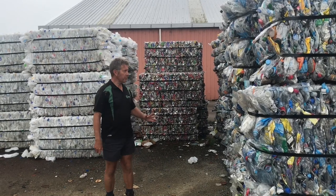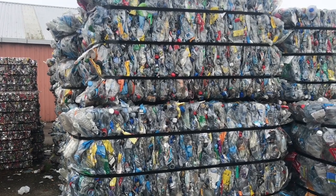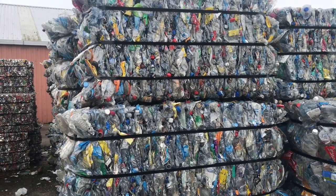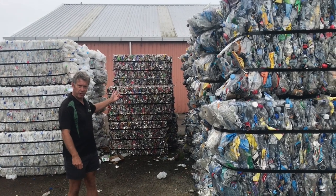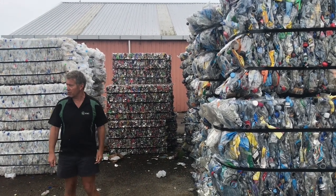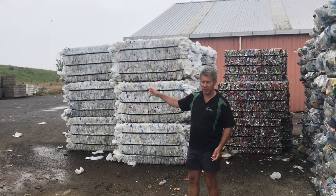Here are some of the bales that we've made. This is your PET, so this will go back to Wellington and it'll be turned into meat trays and strawberry punnets. There are your cans, which will go to Christchurch and eventually make their way back to China to be remade into materials. Milk bottles will go to Christchurch and end up being made into plumbing pipes and recycling bins.